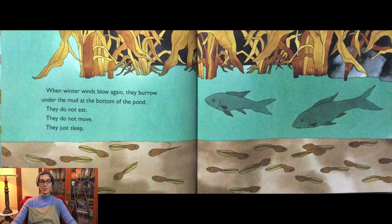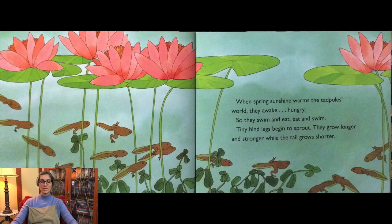When winter winds blow again, they burrow under the mud at the bottom of the pond. They do not eat. They do not move. They just sleep. When spring sunshine warms the tadpoles' world, they awake — hungry. So they swim and eat.